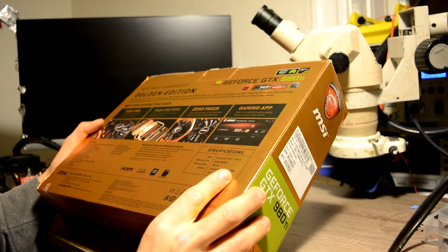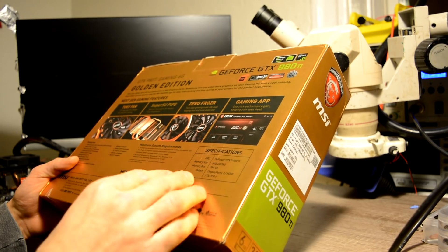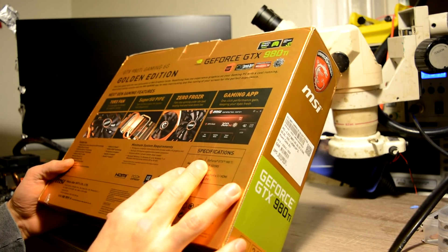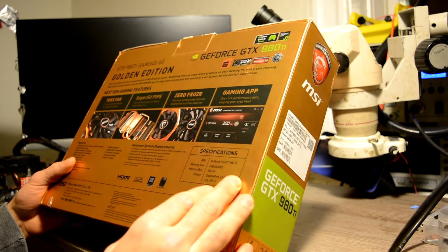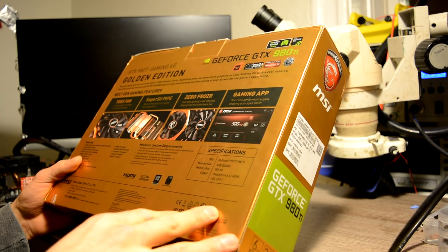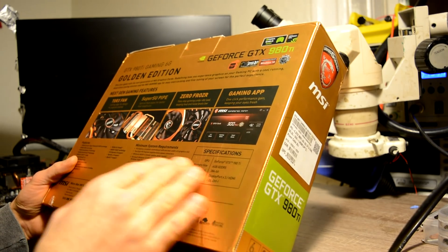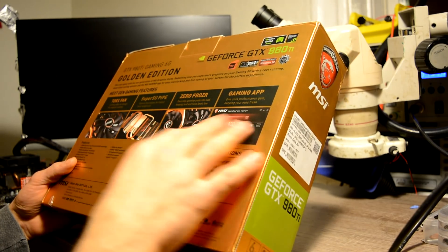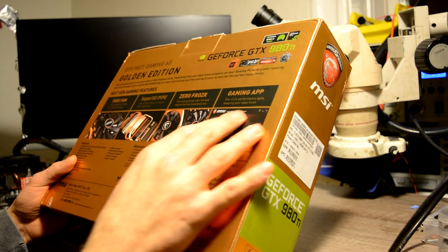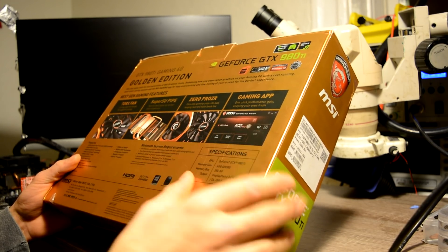About specifications, it doesn't say a lot. But as far as I remember, the GPU clock is 1100 MHz. In boost it goes up to 1200-something MHz, and you can overclock it to 1300, even 1400 MHz. And what it says in the box, it comes with a fancy app — the MSI Gaming app — where you can do it in a couple of clicks.